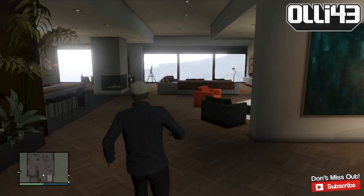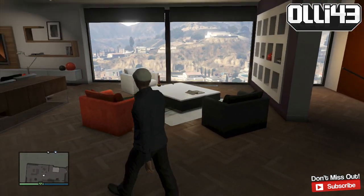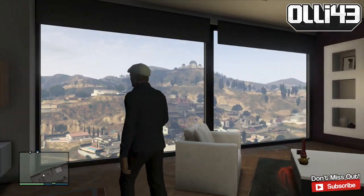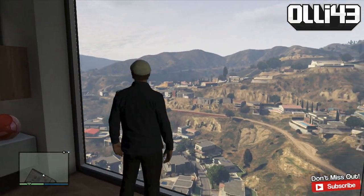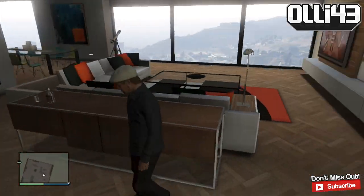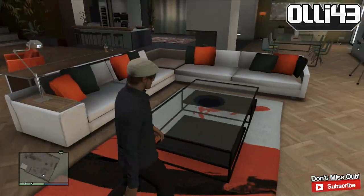And this is the open plan kitchen slash lounge sitting area swag. Here's the view from the first side, which is the planetarium towards Blaine County — looks nice. Got my bong there for a bit of late night, spaced out, whatever shenanigans I want to be up to.